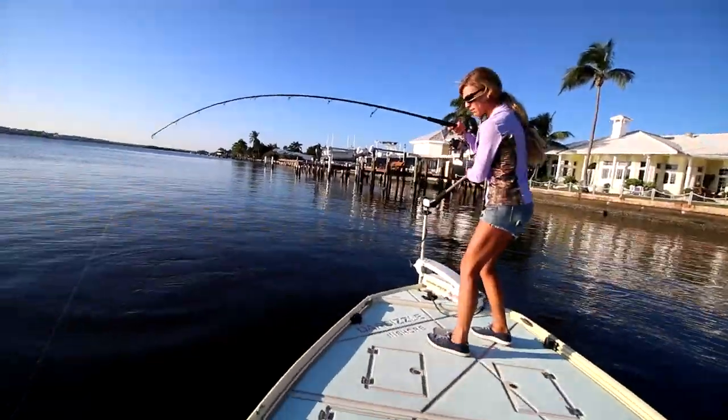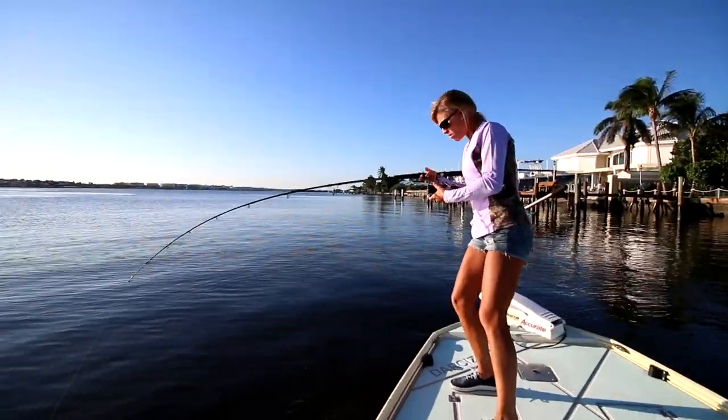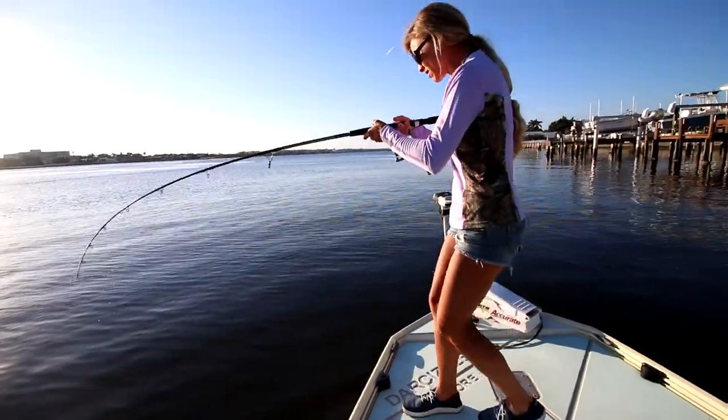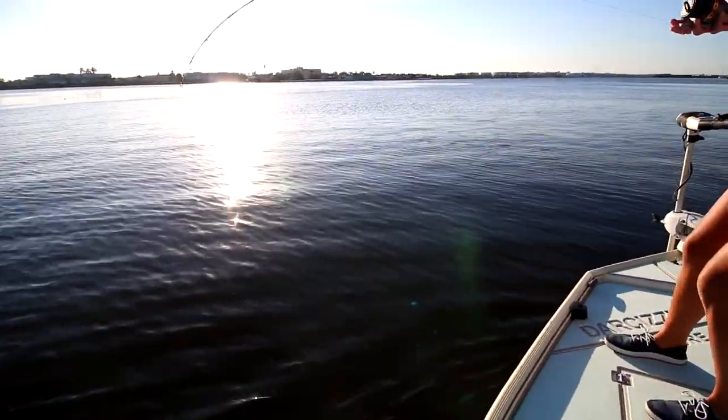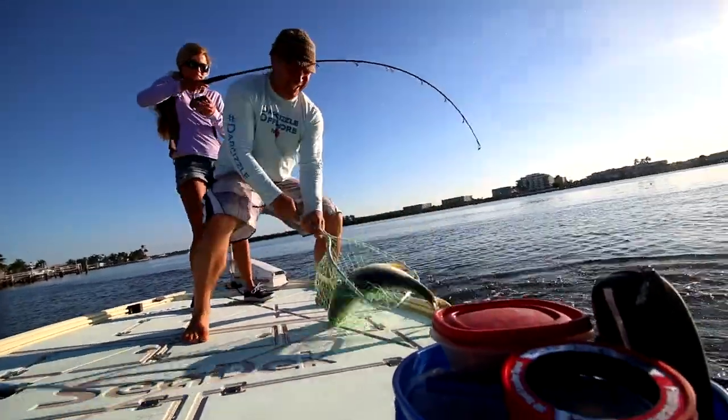Get the net! He's a monster — that's a 10 pounder! Alright, I'm just taking my time. I've got a little bit of fray on my 30 pound. Nice.